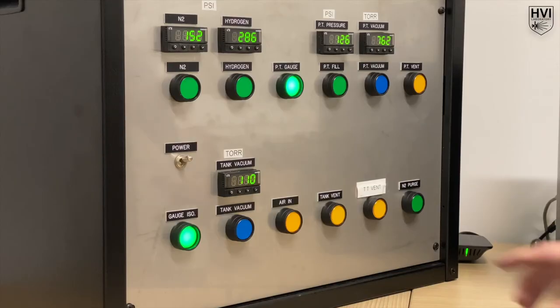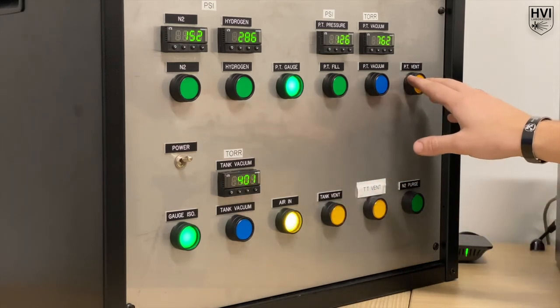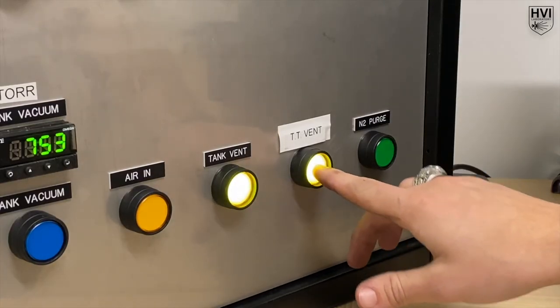Immediately after the experiment, the blast and target tanks are brought to atmospheric pressure, and the powder gases are vented from the pump tube. Once the tanks are equalized, remaining gases and dust are vented.